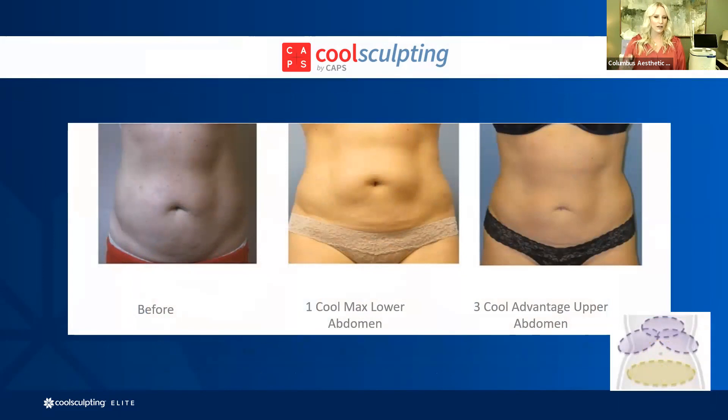This lovely client was 46 at the time of treatment. At her first visit, she was starting to see that fat coming down on the lower tummy. Over multiple treatments we got to the result. CoolSculpting is rarely just one visit — in rare cases, if you're super lean and it's a small pocket, we'd discuss that. CoolSculpting is a journey; in your consult we'll map out how many times you'll come and how often, generally waiting a minimum of 30 days between treatments.